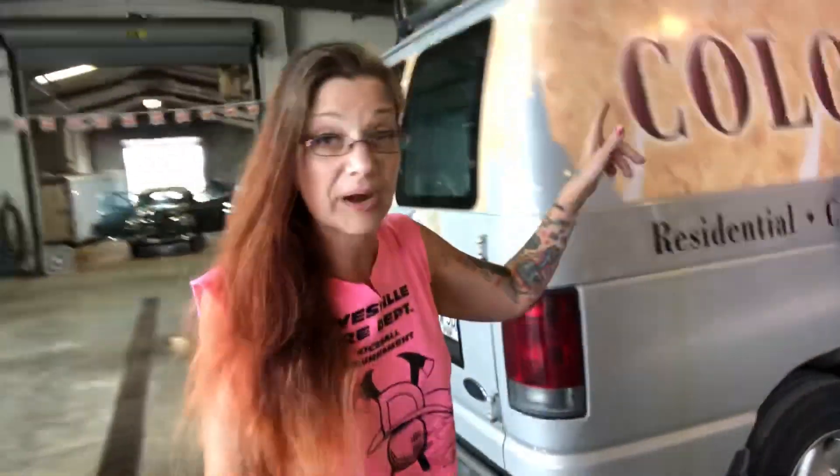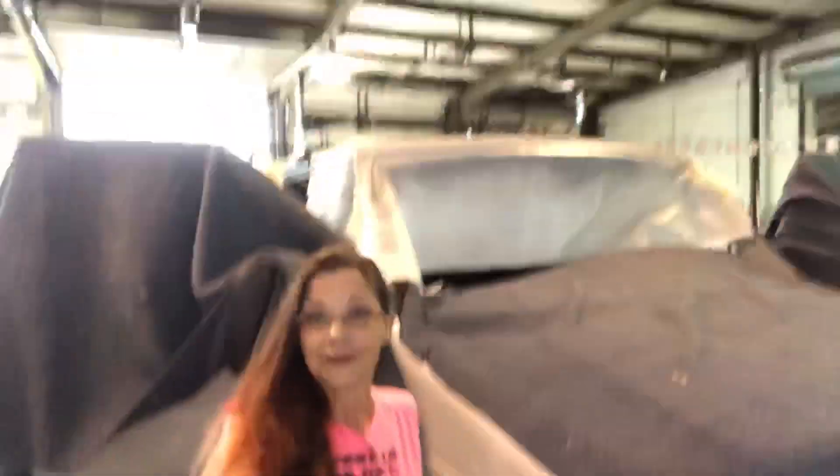This is the Colonial Painting van. Colonial Painting is a local painting company here in Ashland, Ohio, and they've used our services several times for auto body repair, custom work, and rust repair. We're taking off the old wrap. Cheyenne's been doing a lot of repairs around the windshield — the windshield is even all the way out and she just got that into primer. She does great fabrication and I'm so proud of her.